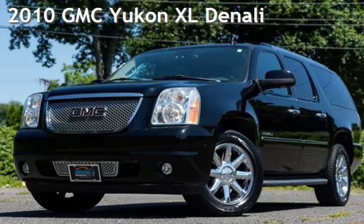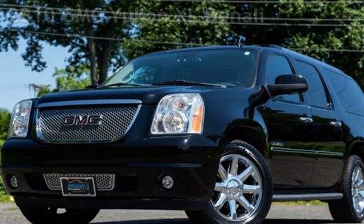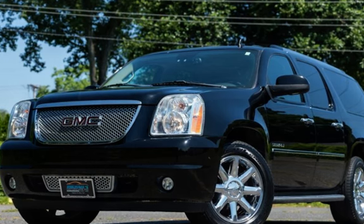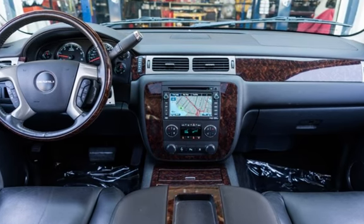Presenting a pre-owned 2010 GMC Yukon XL Denali. This four-door SUV has an eight-cylinder, 6.2-liter V8 engine, with all-wheel drive and an automatic transmission.